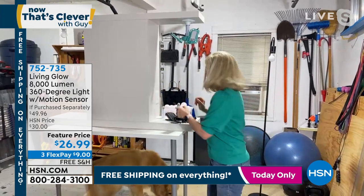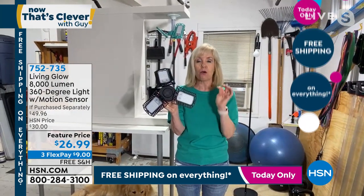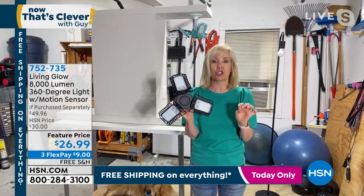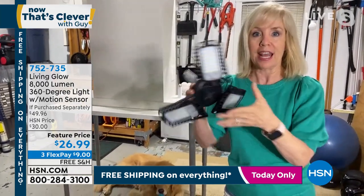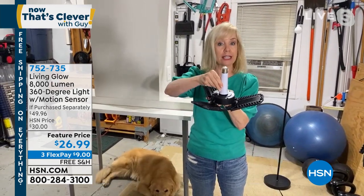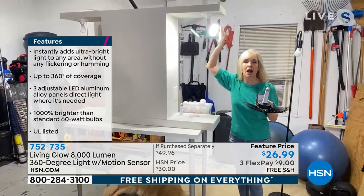With these adjustable panels, you can aim the light exactly where you need to. They're LEDs, so it's extremely low energy consumption — you don't have to worry about your electrical bill. You also have the option to use the motion sensor, or if you don't want motion, all you have to do is simply turn it off. We've had a lot of questions about that. This extender is amazing — a lot of people are loving it. It gives you an additional four inches of clearance. You don't need an electrician, no fancy wiring — you just simply screw it into a regular socket.